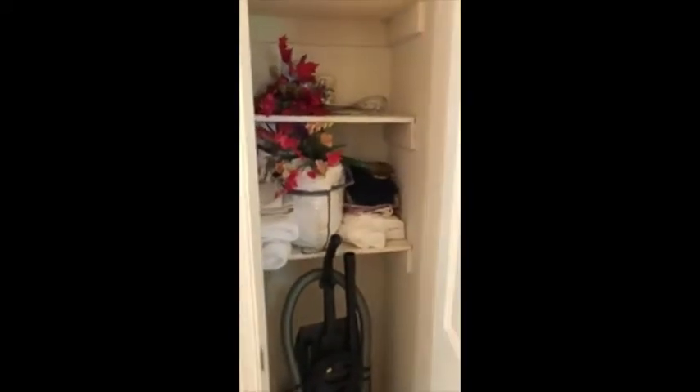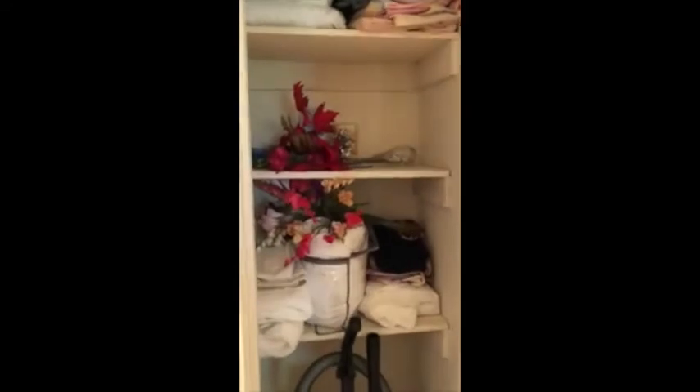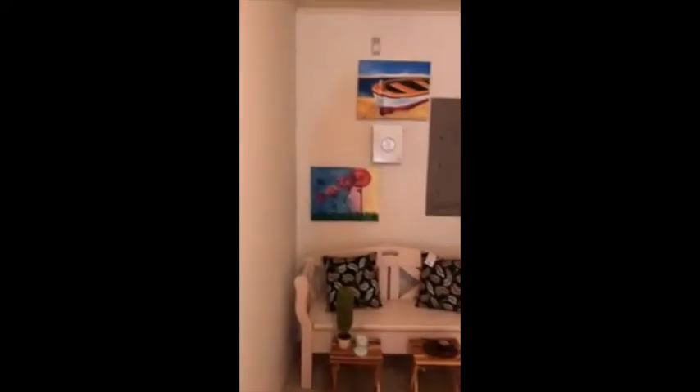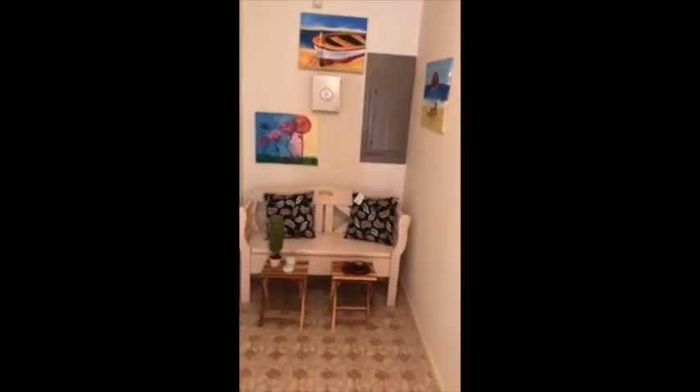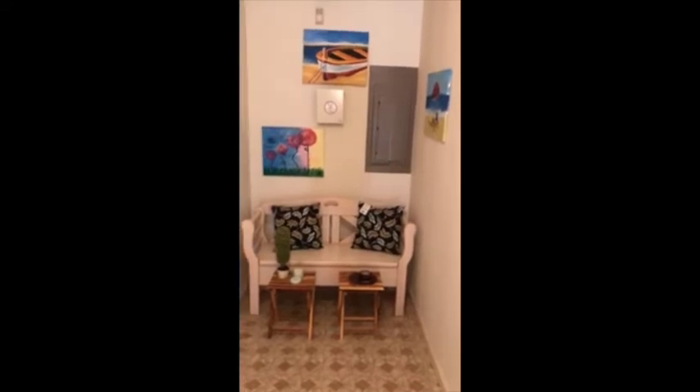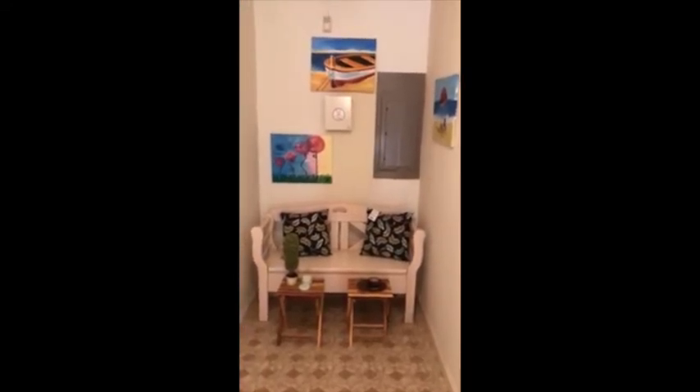Heading down the hall, we have a linen closet — a nice, deep linen closet with plenty of storage for linens and also vacuum cleaners. We have a second bedroom with two windows, so it's nice and bright, and a ceiling fan. And here's a little nook at the end of the hall — set up as a little seating area. You could put a little desk here or use it for toys for the kids. Lots of different options.